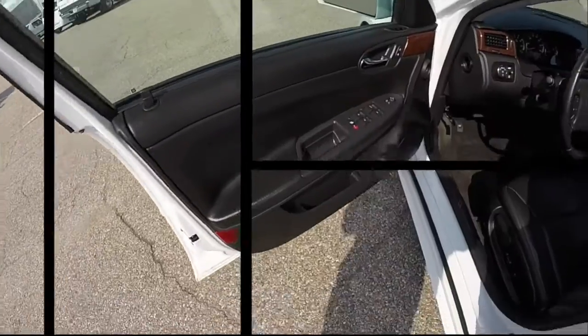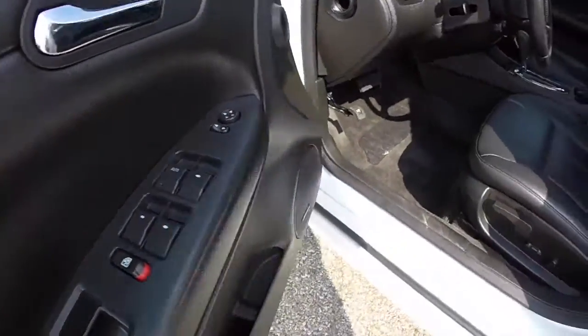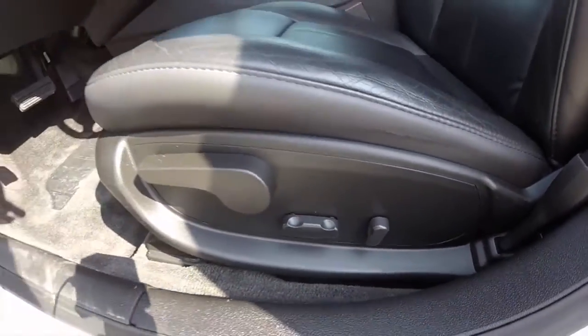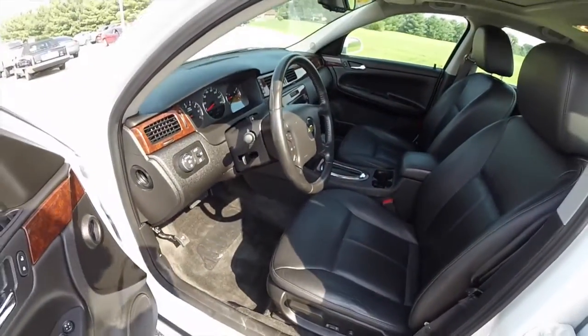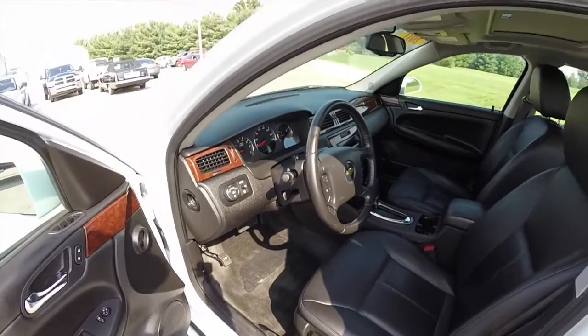Let's go ahead and take a look at the interior. Inside we have power windows, power mirrors, and power door locks. We also have an 8-way power driver seat. The vehicle is equipped with automatic headlamps.